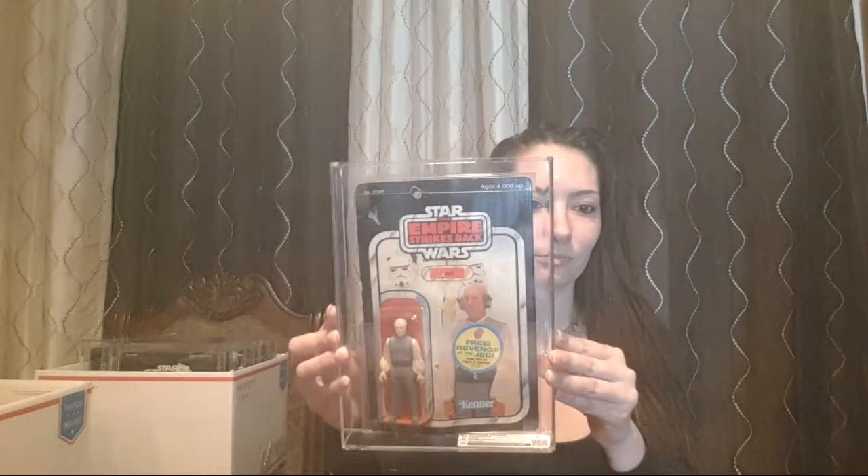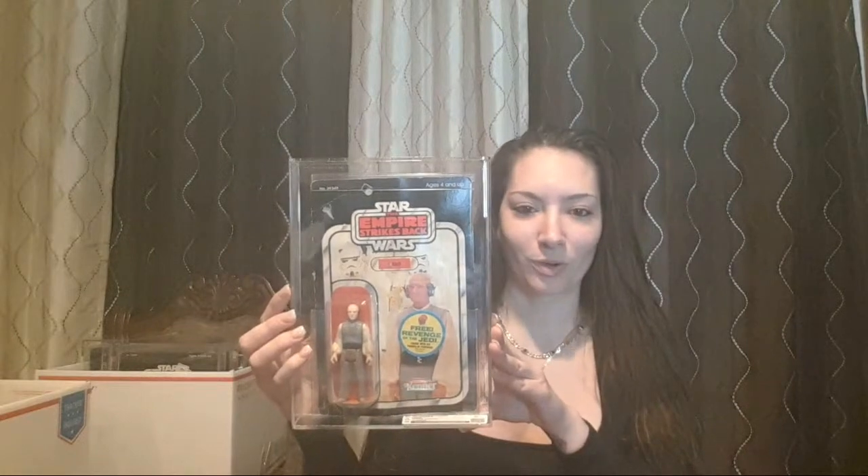This one was archived because it was actually missing the weapon at the bottom — I guess it fell out, I'm not quite sure. And then this is really cool — this is a Wampa graded at an 80. Getting graded stuff is definitely expensive, but it depends on what you paid for the figure.